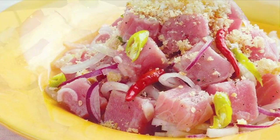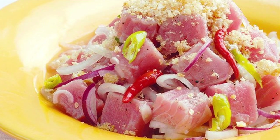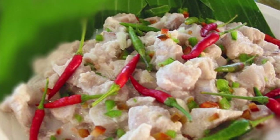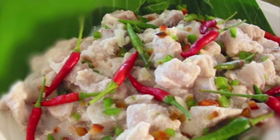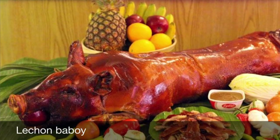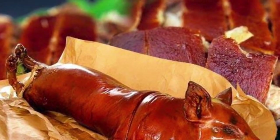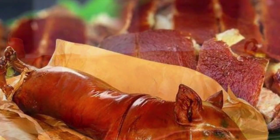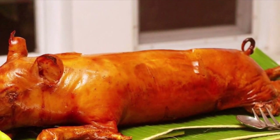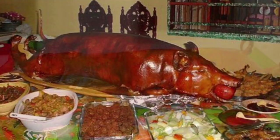Popular kinds of fish used in Kinilaw include Spanish mackerel, king mackerel or wahoo, marlin or swordfish, yellowfin tuna, milkfish, and anchovies. Sixth on our list: Lechon Baboy, a dish in which the entire pig is stuffed, glazed, and slowly spit-roasted over coals. The most coveted part is the crispy, golden brown skin, which tops the tender meat that melts in one's mouth.